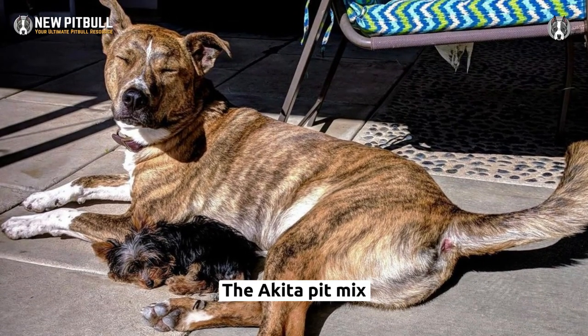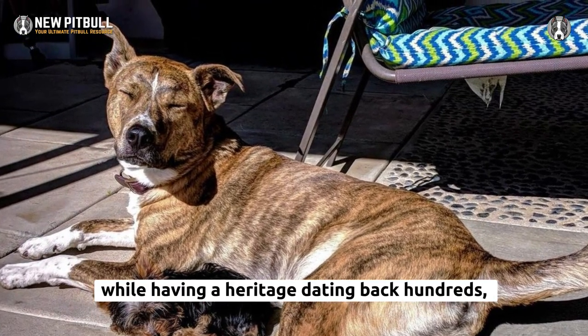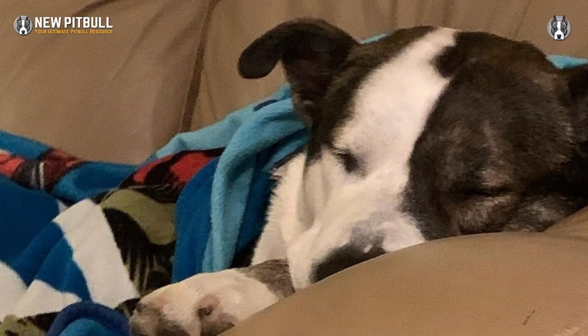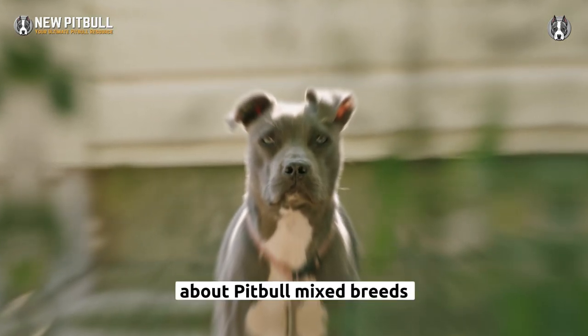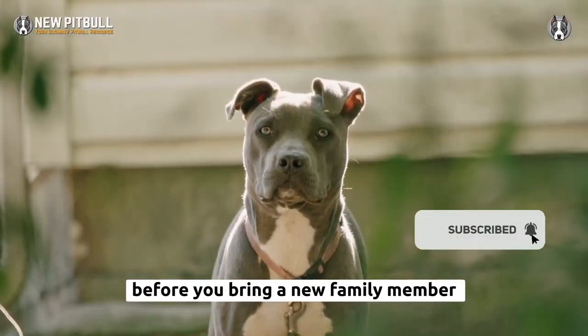In short, the Akita Pit Mix has evolved into a relatively humble and sweet defender, with a heritage dating back hundreds, if not thousands, of years. They are ideal for prominent families, especially more active ones. If you're a Pit Bull lover looking for more information about Pit Bull mixed breeds, our website newpitbull.com is the best place to visit before you bring a new family member home.